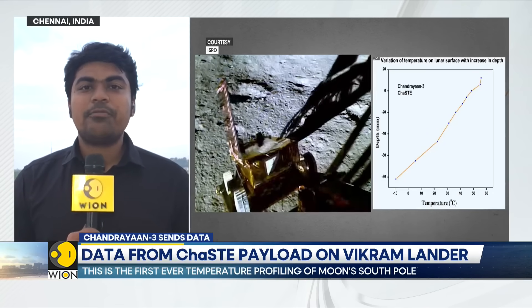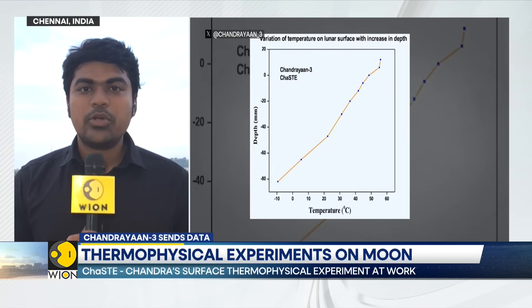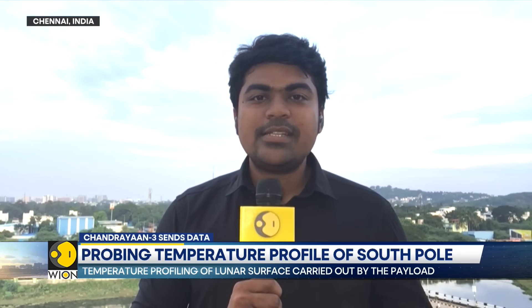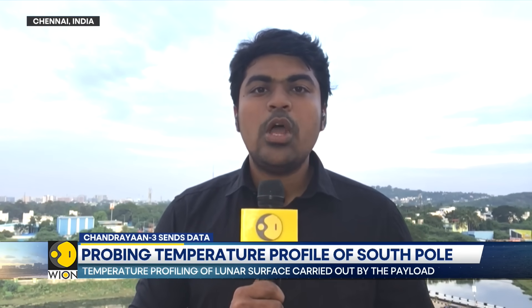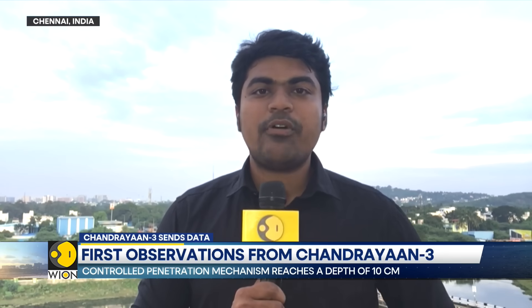This is the kind of science that is expected to emerge. As far as NASA is concerned, they've only gone to the equatorial regions. But Chandrayaan 3's lander and rover are both near the South Pole, so every single find they derive from the South Pole will unlock a minefield of discovery, because this is a region that has not been explored so far.